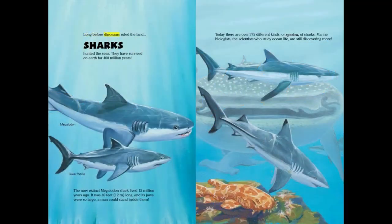Long before dinosaurs ruled the land, sharks hunted the seas. They have survived on Earth for 400 million years!